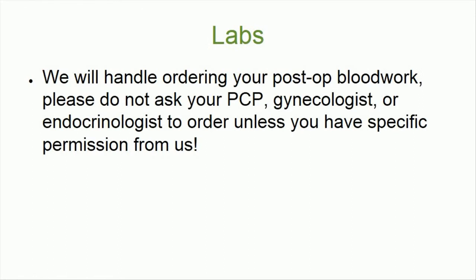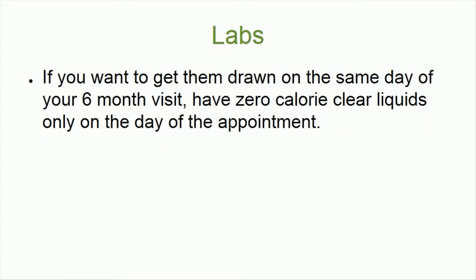Please note that we will handle ordering your post-op blood work. Please do not ask your PCP, gynaecologist, or endocrinologist to order labs, unless you have specific permission from us. If you want to get your labs drawn on the same day as your six-month visit, please have only zero-calorie clear liquids on the day of the appointment.